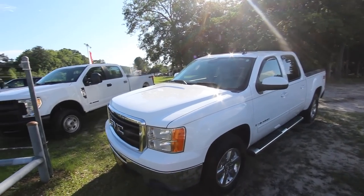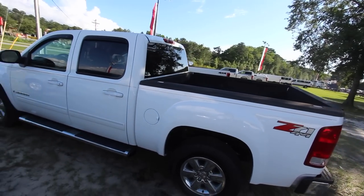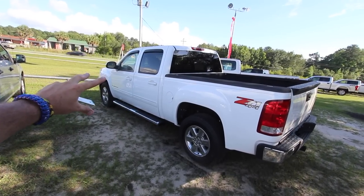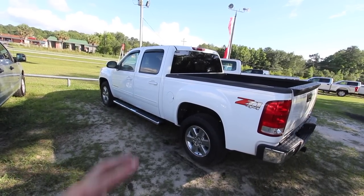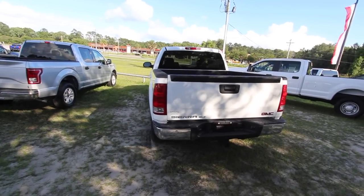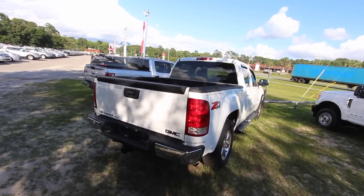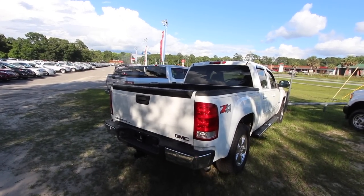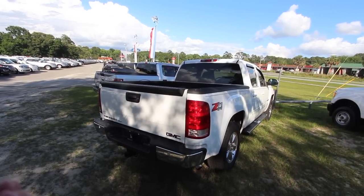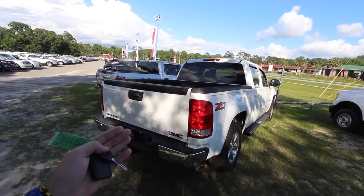If you continue watching at this point, you're just waiting to see us go down to the Chevy and look at a Silverado. From right there, that's a Chevy Silverado all day long - other than the logos it looks just like a Chevy. Chevy and GMC are basically the same company. Obviously the pricing is a little bit higher than buying a Chevy.